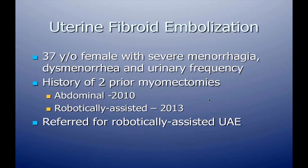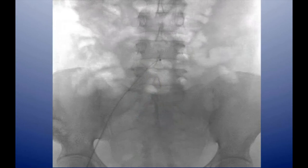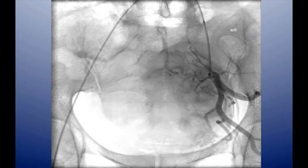Next is a uterine fibroid embolization patient who had two prior myomectomies — one done robotically assisted a year prior — and was referred for our robotic-assisted uterine artery embolization. Large uterine fibroids were visible on coronal and sagittal MRI. Using the six French system, we drove over the aortic bifurcation into the hypogastric artery for arteriography via hand injection. A nice-sized uterine artery was identified, making this a great case to use the leader catheter for target embolization therapy — navigating the leader catheter into the uterine artery and performing the embolization.